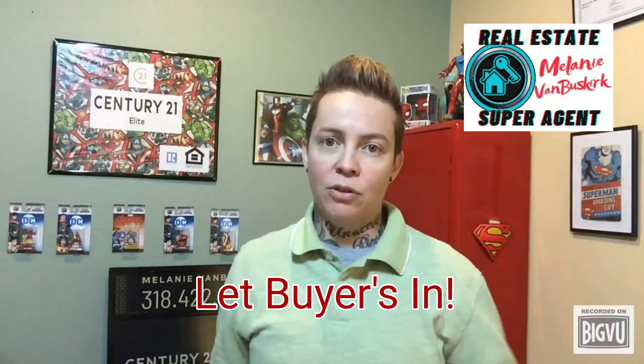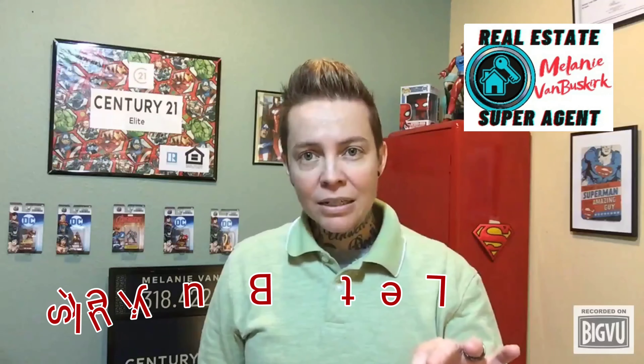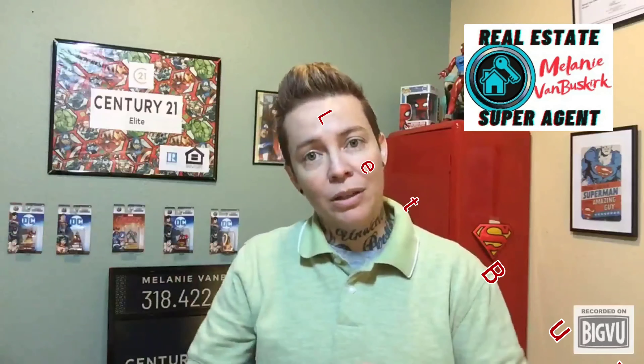Some buyers, especially those relocating, don't have a lot of time to shop. So if they cannot get into the house, they will unfortunately move on to the next one that they can get in.